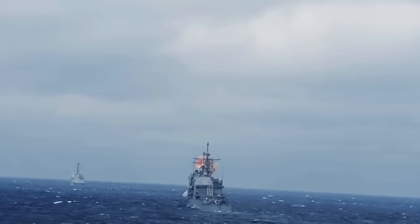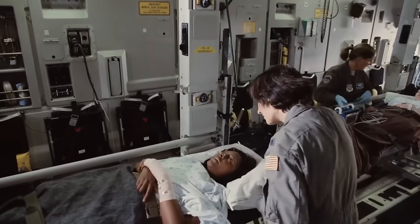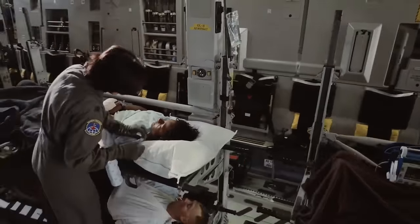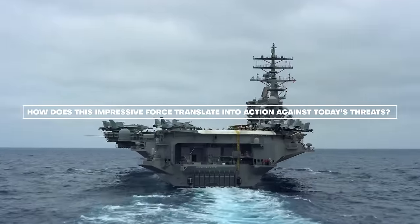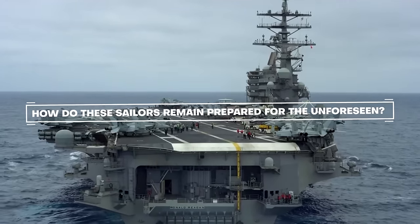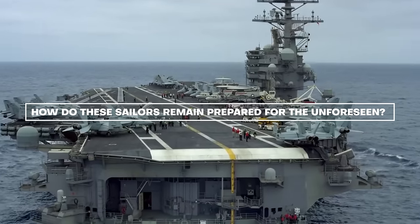Their missions range from direct combat to humanitarian aid, all driven by core values of honor, courage, and commitment. How does this impressive force translate into action against today's threats? And how do these sailors remain prepared for the unforeseen?